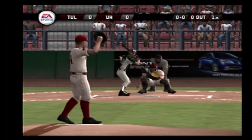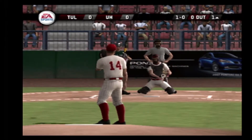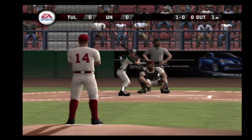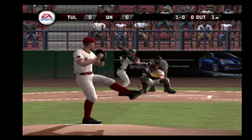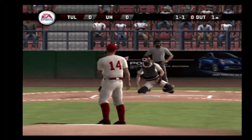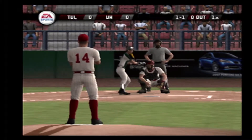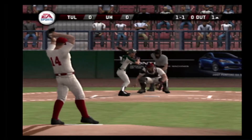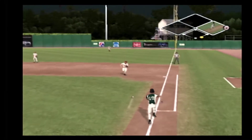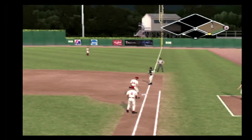Here's the first pitch to get us started. Ball. And the batter takes the ball to start this one. Squares to bunt but misses. Bunting for a hit. Bare-handed pickup. Tosses it over to the pitcher covering first.